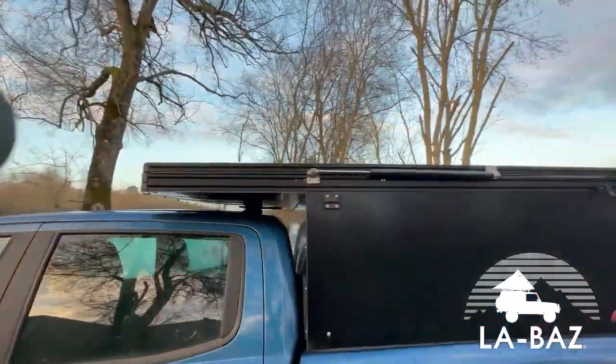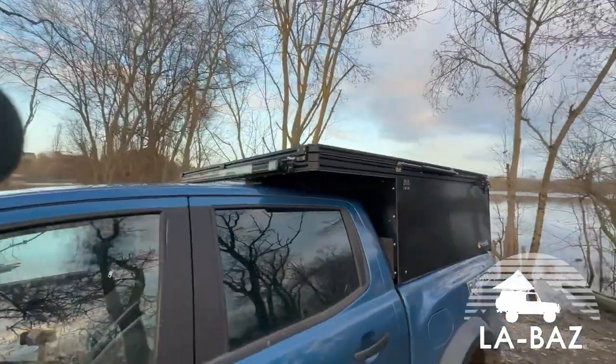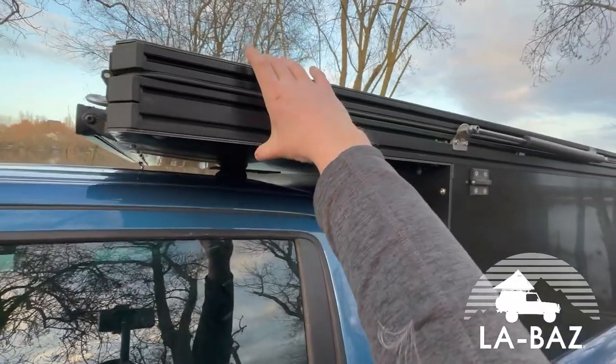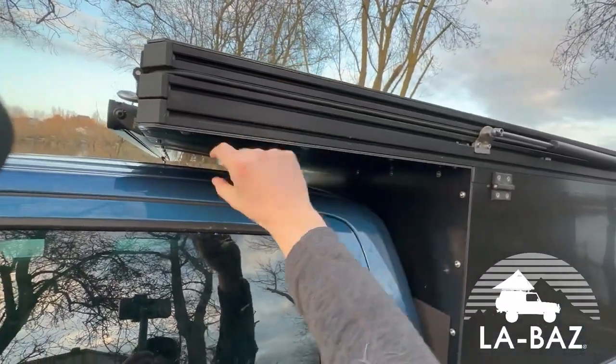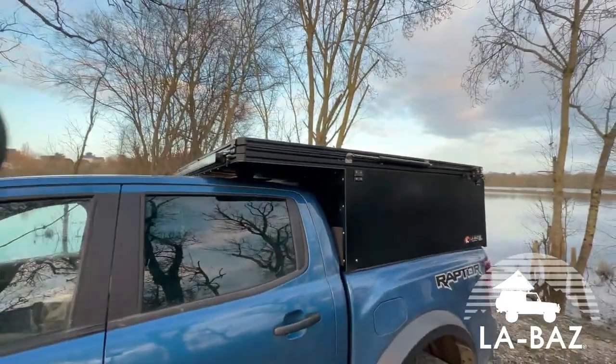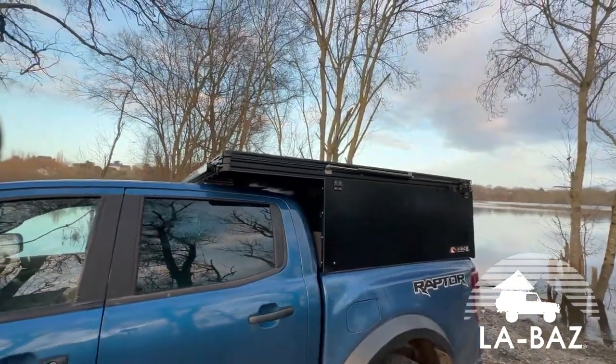Dernier élément : aujourd'hui avec mon pick-up je passe dans les parkings de 2 mètres, parce que la tente rajoute 11 cm ici et 3-4 cm au niveau du toit. Ce qui fait que même avec une réhausse d'origine sur le Raptor, je suis en dessous des 2 mètres.